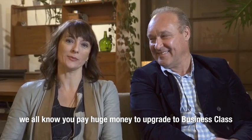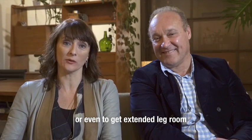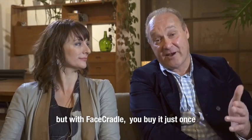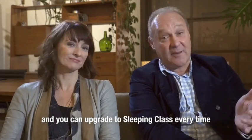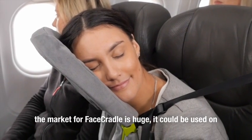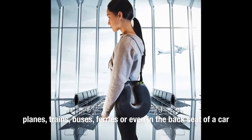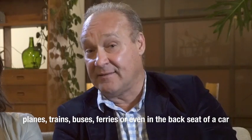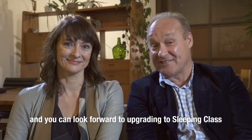We all know you pay huge money to upgrade to business class or even to get extended leg room, and you have to pay that every time you travel. But with Face Cradle you can buy it just once and upgrade to sleeping class every time. The market for Face Cradle is huge — it could be used on planes, trains, buses, ferries, or even in the back seat of a car. Look forward to upgrading to sleeping class.